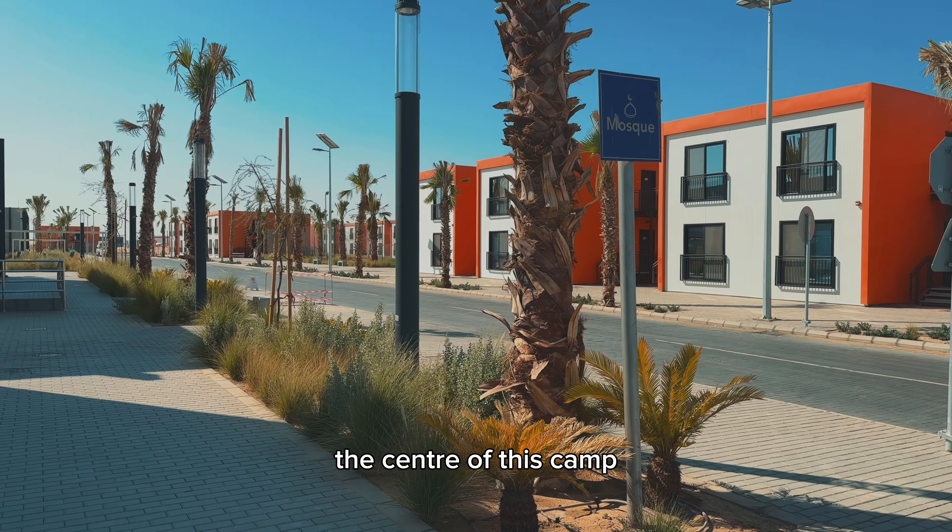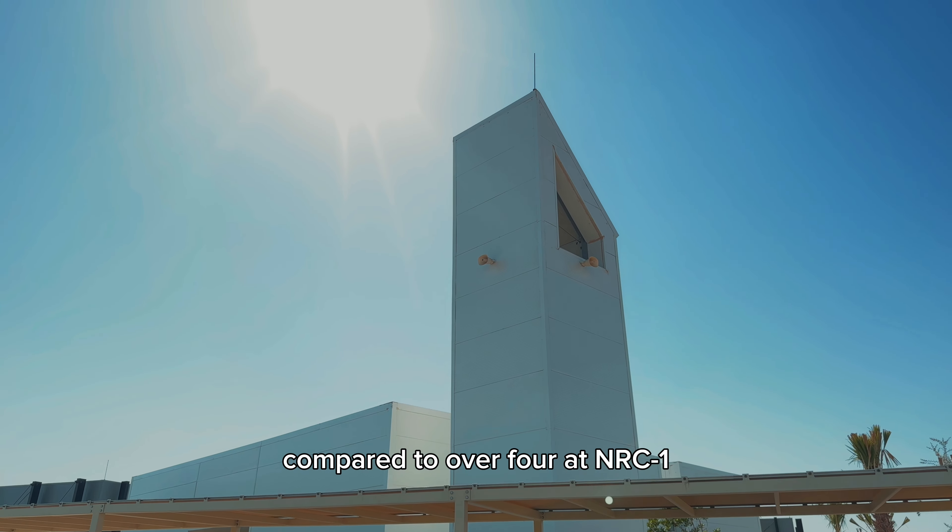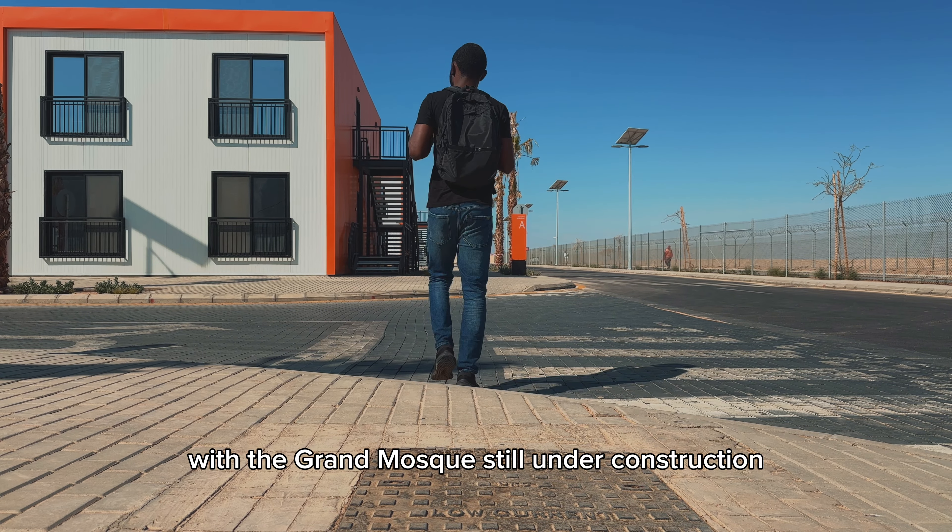Surprisingly, I found only one mosque at the center of this camp, compared to over four at NRC1, with the Grand Mosque still under construction.